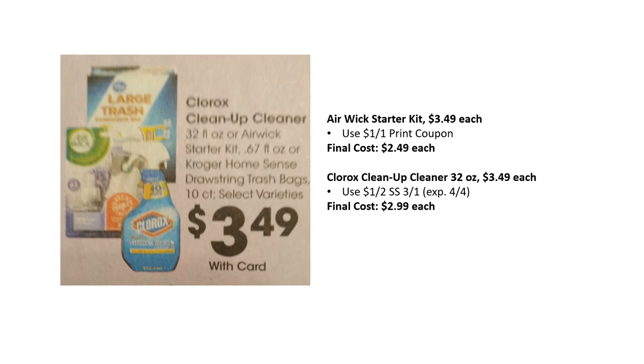Air Wick starter kits are $3.49 each; there's a $1 off one printable coupon from the Air Wick website, so your final cost is $2.49. Clorox Cleanup cleaners are $3.49, and there's a $1 off two from Smart Source 3/1, making final cost as low as $2.99 each.